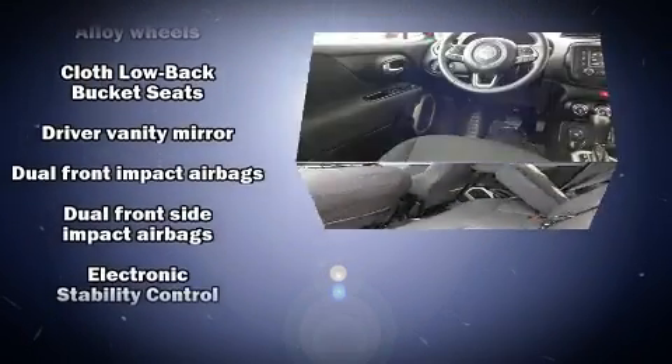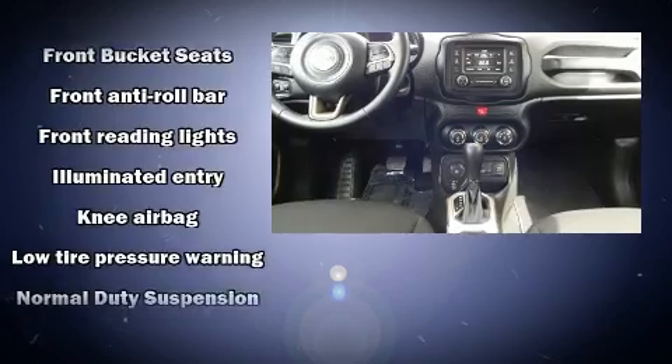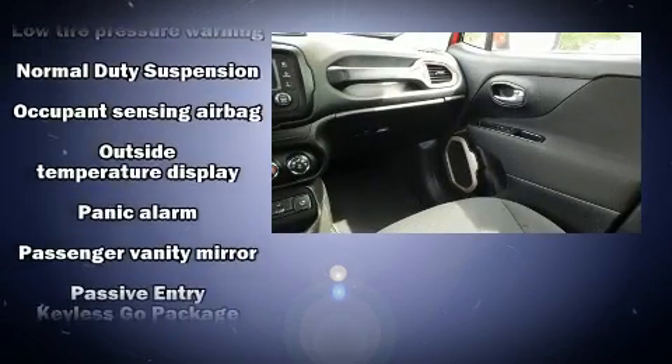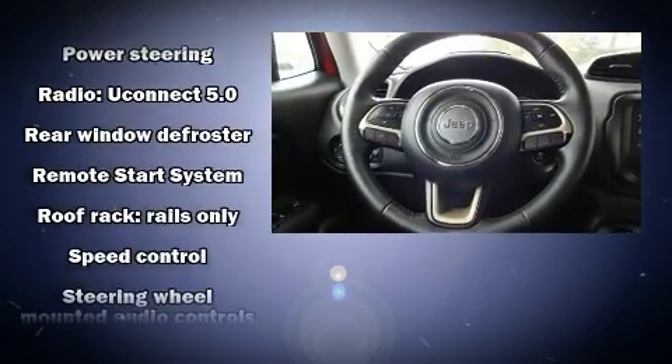Jeep ensures the safety and security of its passengers with equipment such as dual front impact airbags with occupant sensing, front side impact airbags, brake assist, anti-whiplash front head restraints, a panic alarm, and four-wheel disc brakes with ABS. It also arrives with a Carfax history report indicating just one previous owner.